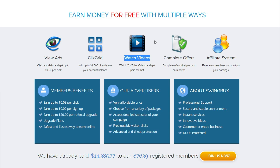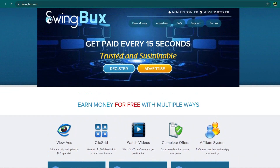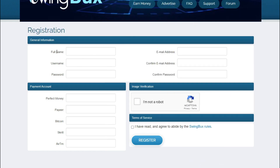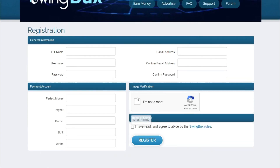Watch the entire video so you can grasp everything and begin earning money online. Let's get started with the first step, which is creating a free account on Swingbox.com. Simply click the register button on your screen and that will redirect you to the registration page. Fill out your basic information including your full name, username, password, and password confirmation. Then provide your email address and the payment accounts — Perfect Money, PayYeer, Bitcoin, Skrill, and Airtm are all available. After that, click the box that reads 'I'm not a robot' and agree to the website's rules and regulations. Finally, click register to finish creating your Swingbox account.